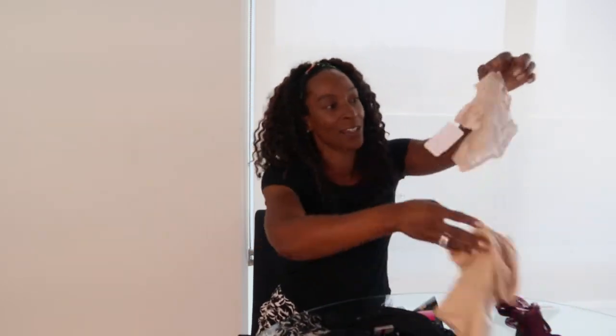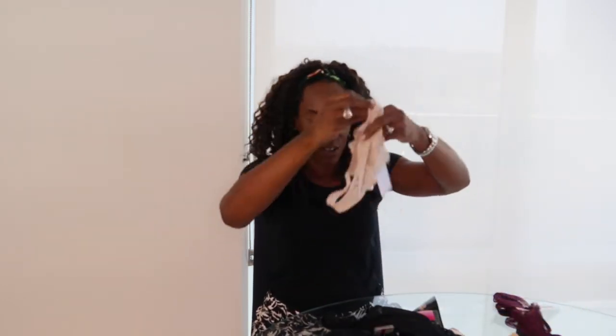More importantly, they're comfortable. We should all have a thong because sometimes other styles just don't work, and you simply need to have that thong in your underwear drawer.